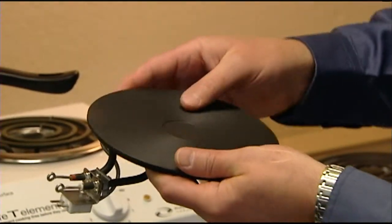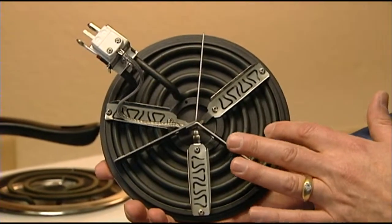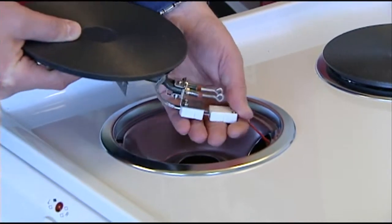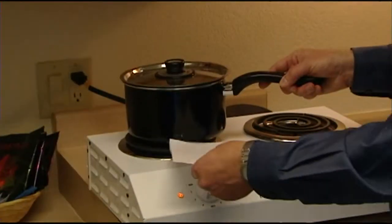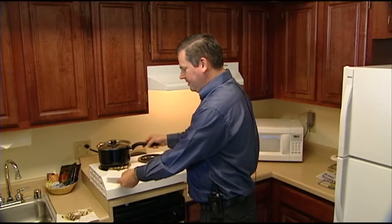This is a cast iron plate that clamps onto your existing element on your stove. Once installed, it never lets your stove get hotter than 662 degrees — not the possible 1,400 degrees that the elements can reach. The lower temperature still allows you to cook, but won't start fires, as demonstrated with a simple piece of paper.